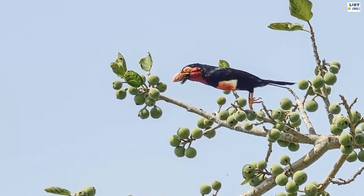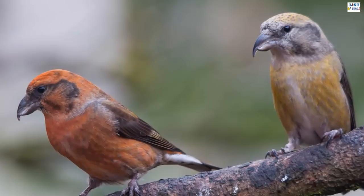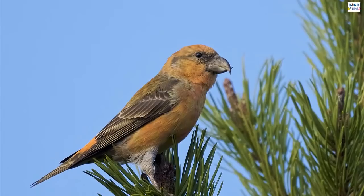A member of the finch family, the common crossbill is a common resident breeder in the conifer forests of North America, Europe, as well as Asia. It is a small passerine bird noted for its large head and bill that overlap each other, or crossed like an axe. Nature intended it to be used in getting seed from tree cones.